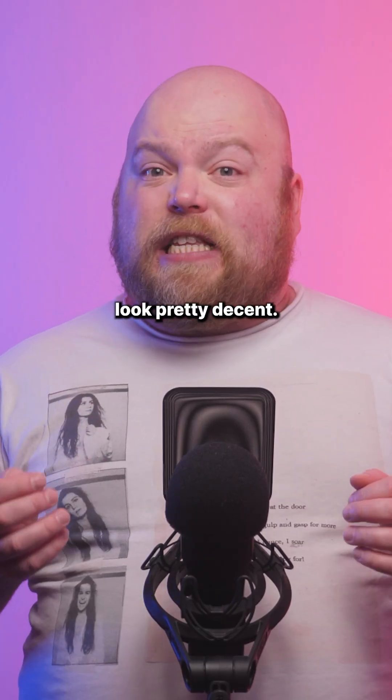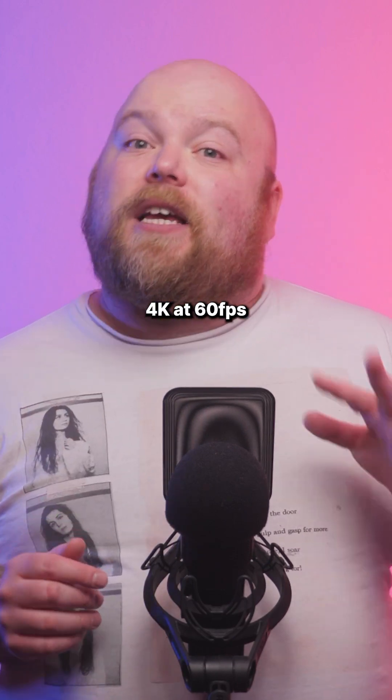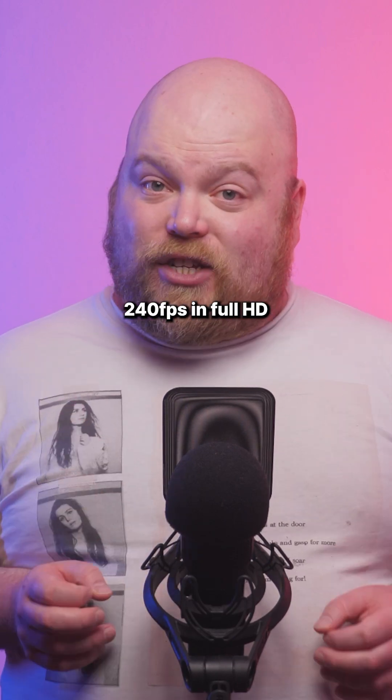For video creators, the specs look pretty decent: 6.2K at 30fps, 4K at 60fps, and 240fps in Full HD.